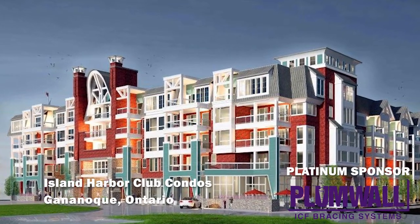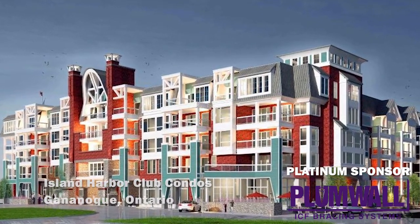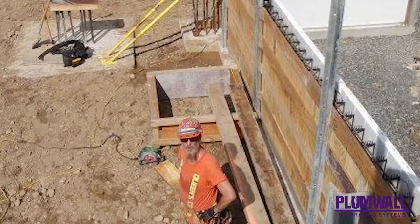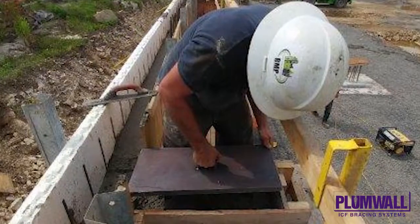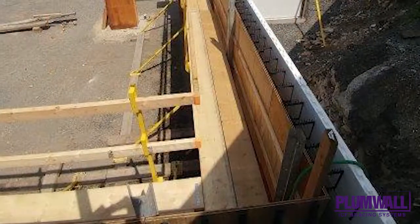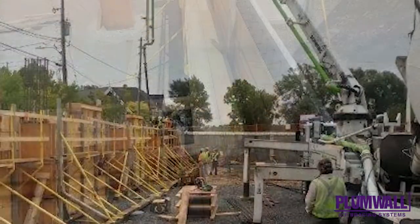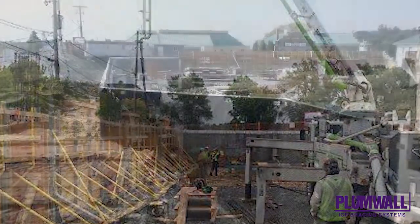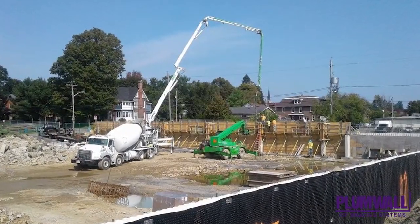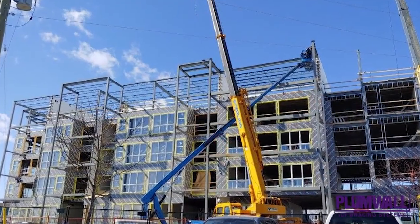Island Harbour Club condos. The seven-story building housing these condos in Gnanakew, Ontario are actually multi-family dwellings and commercial spaces. Completed in October of 2020, the structure includes a 126-car heated indoor garage and nearly 16,000 square feet of Fox Blocks ICFs on exterior walls, for a total of more than 40,000 square feet of ICFs.